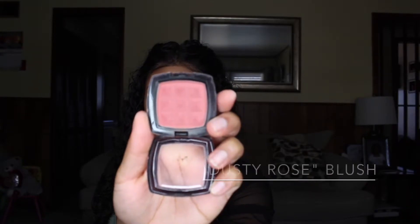I do highlight at the highest point of my cheeks and also on my nose. Now I'm actually going to go ahead with blush — this is from NYX in the color Dusty Rose, and this is a great everyday blush.